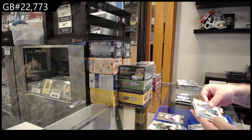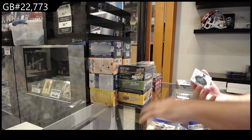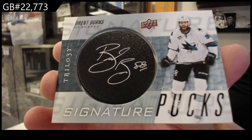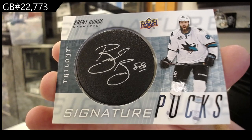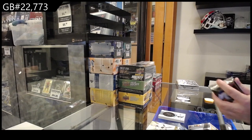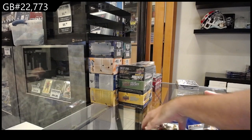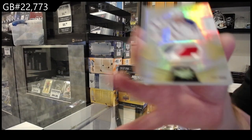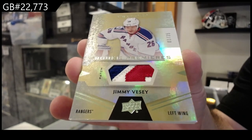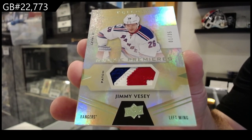We got a thick one here, boys. Signature pucks for the Sharks — Brent Burns, San Jose. That's a cool one. And number 1 of 35, a 3-color rookie patch — Jimmy V.C. Beautiful patch though, Jimmy V.C.